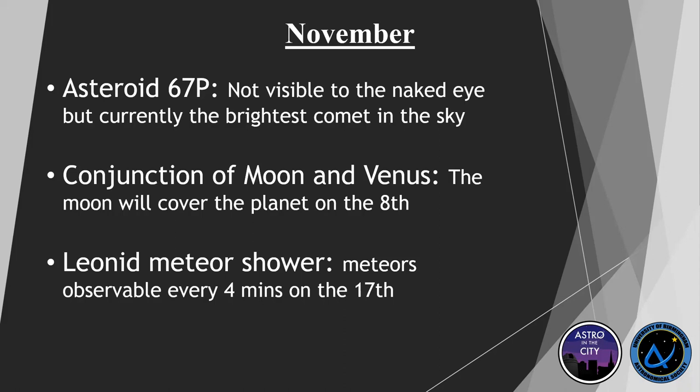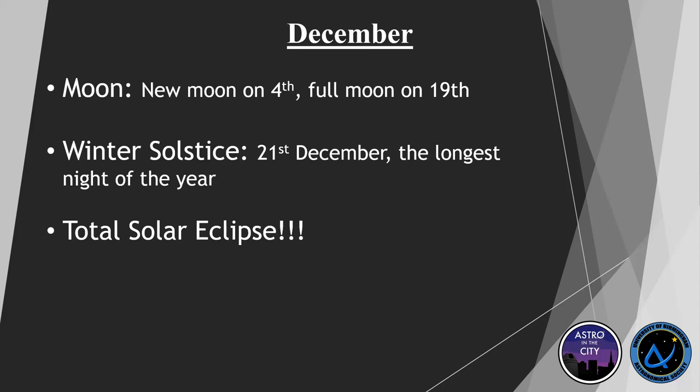We also have a new moon and a full moon in November. If you want to look at deeper, fainter sky objects, you want the new moon; and the full moon if you want to look at the moon itself. In December, we have a new moon on the fourth and a full moon on the 19th. We've got the winter solstice, which is the longest night of the year — great for astronomers because you can be out looking at stars for several hours before dinner time. And then there's a total solar eclipse — unfortunately it's in Antarctica, so if you fancy a last-minute flight, that's one to look out for.